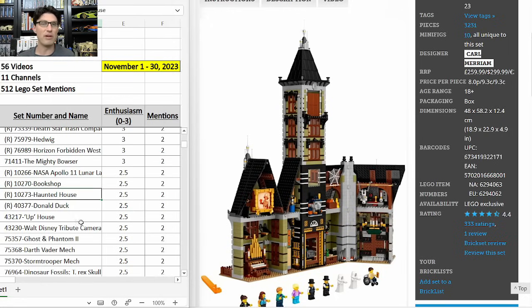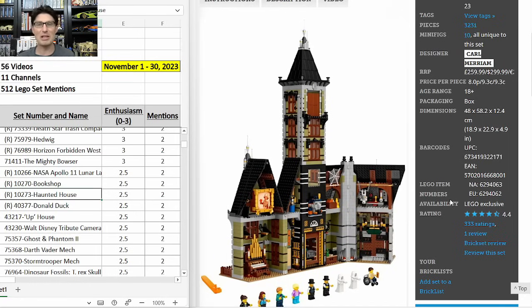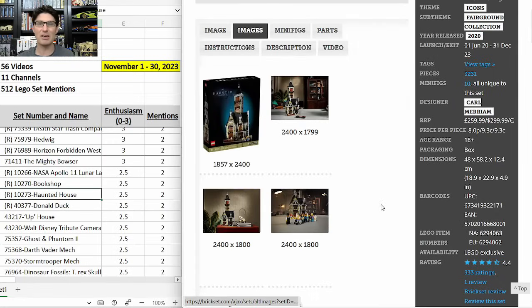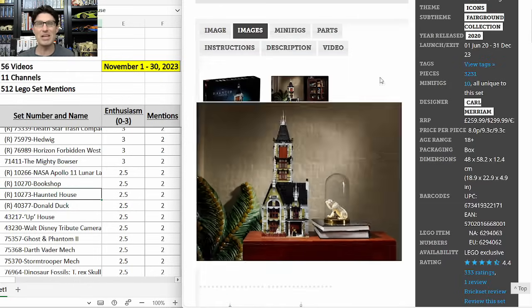Haunted House 10273 — two mentions, E-score of 2.5, so that's pretty high even with only two mentions. This is the olive green I don't like. Some people really like this one. The other fairground collection sets — the Ferris Wheel and Merry-Go-Round — have been excellent on the secondary market. But I'm not in on this one. $300 seems like a lot, it's kind of ugly, and the mechanism is hidden away in the elevator shaft. I think a big appeal of fairground sets is actually seeing the motion. So for me, I'm out.